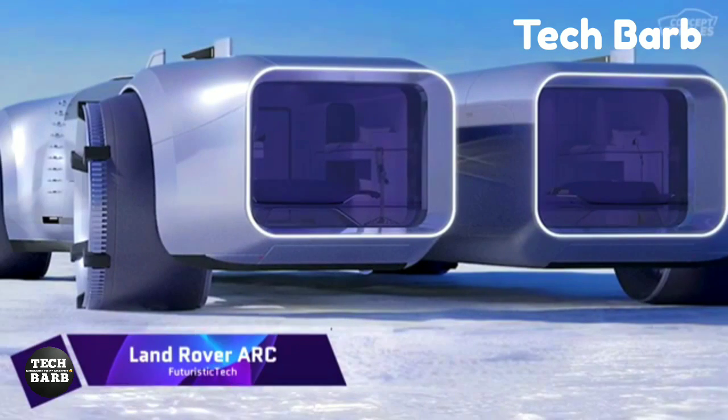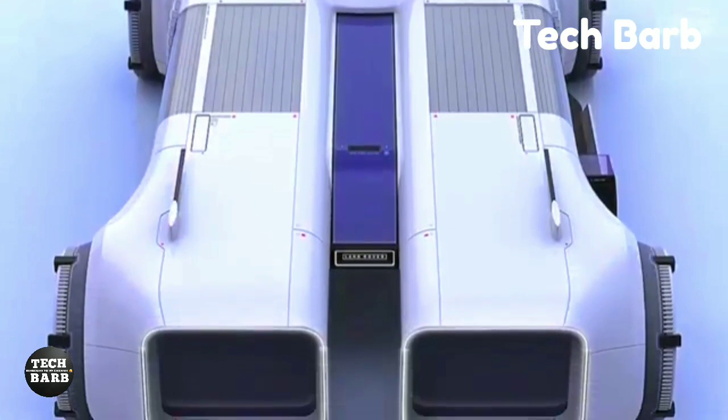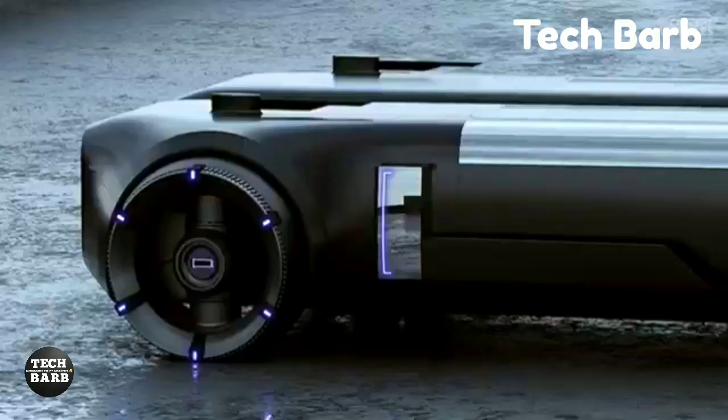Land Rover ARC — The Antarctic Research Concept, or Land Rover ARC — is an innovative strategy for ecotourism and scientific discovery in the harshest continent on the planet.